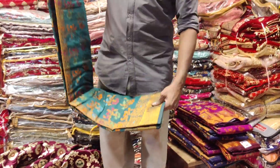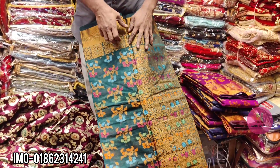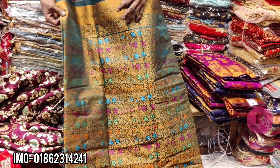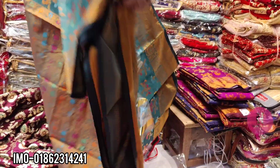Hello everyone, welcome to the collection of Monipuri's update collection. We have a collection of Monipuri's collection.